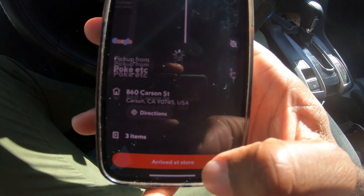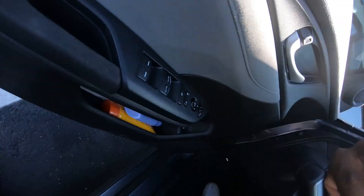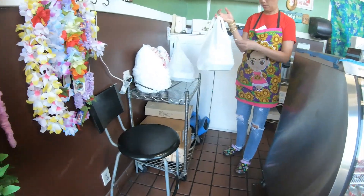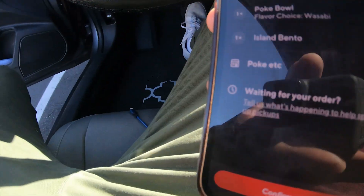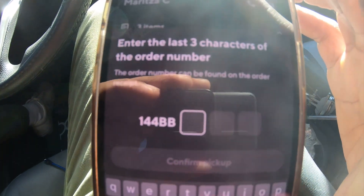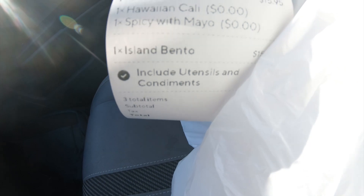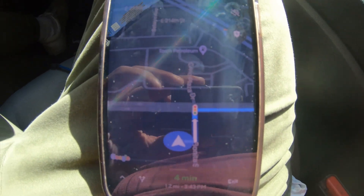We got another order for Pokey. Pickup is at 3:37 and we're here right on the dot. Click 'Arrive at Store,' see the order, and go in to pick it up. I asked for the order for Marisa, got it, and confirmed the pickup. Sometimes you'll need to confirm the last three characters of the order number from the receipt — this one's FC5. Confirmed pickup, and it's a $7 delivery just four minutes down the street.